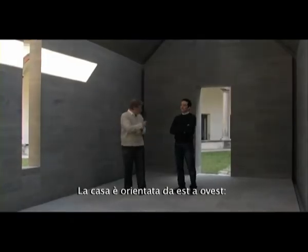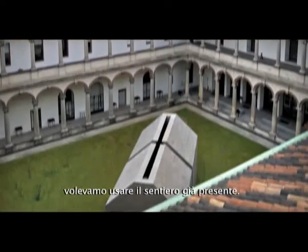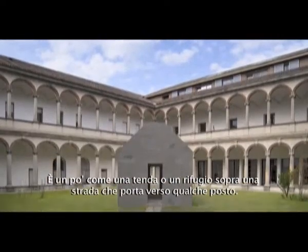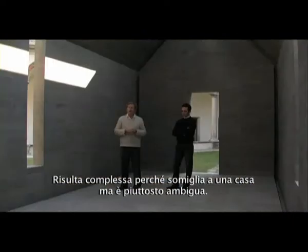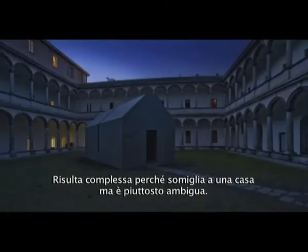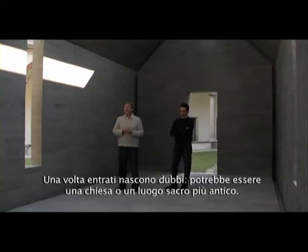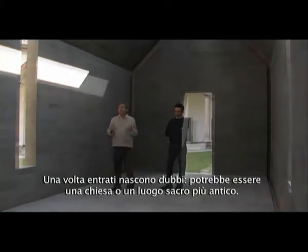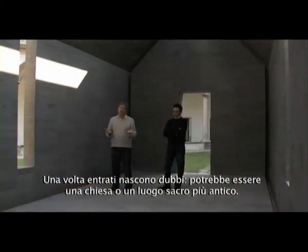The House runs east-west, and we wanted to use the existing path, so it's like a pavilion or a hut on a route somewhere. It looks house-like, but it's quite ambiguous. You don't really know when you step into it — it could be a church, or some other kind of earlier sacred place.